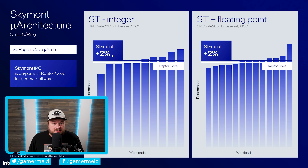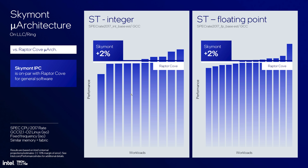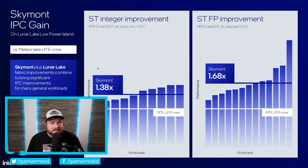They do at least compare Skymont to Raptor Cove — Raptor Lake's P-core — and that's pretty impressive that it can get right around to it. But don't forget this is IPC, so they aren't allowing Raptor Cove to reach its highest clock. There's also a plus-or-minus 10% margin of error throughout these benchmarks. Basically there are a lot of issues with these numbers, so when you hear people say it's this much faster — not really. This is not looking all that great for Intel in my opinion.